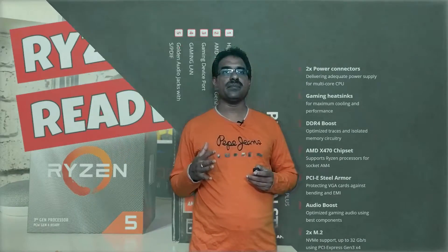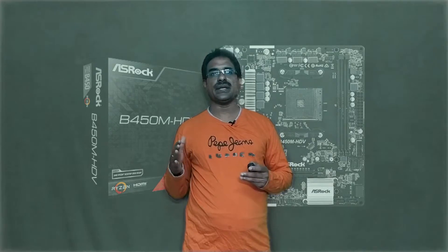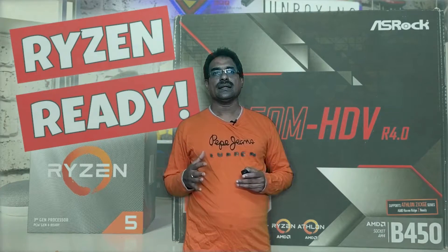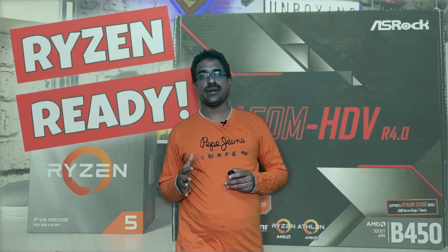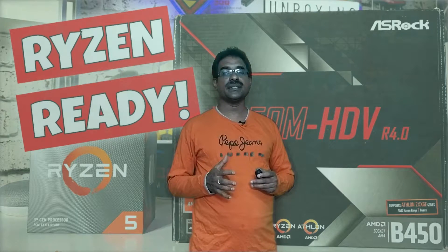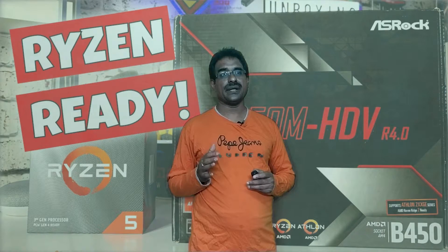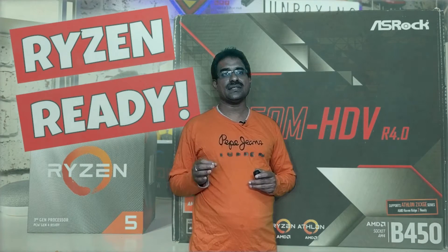The best AMD micro ATX motherboard is the ASUS B450M HD. The form factor is micro ATX, socket AMD AM4, chipset AMD B450. Memory supports dual channel DDR4 up to 3200 MHz and up to 32GB. Multiple GPU support is not available. It has ASUS Super Alert built-in M.2 and ASUS live updates. Price is 7,149 rupees and it supports 3200 MHz RAM.